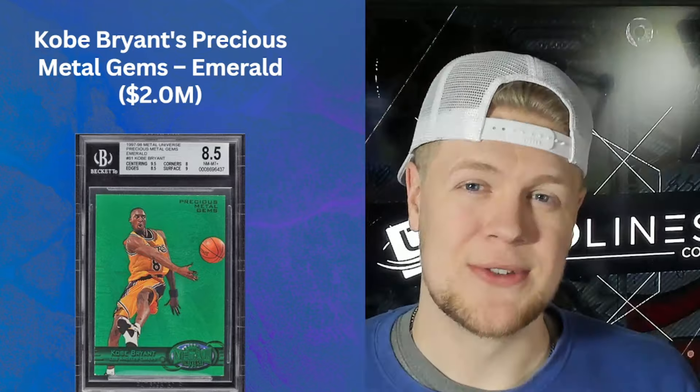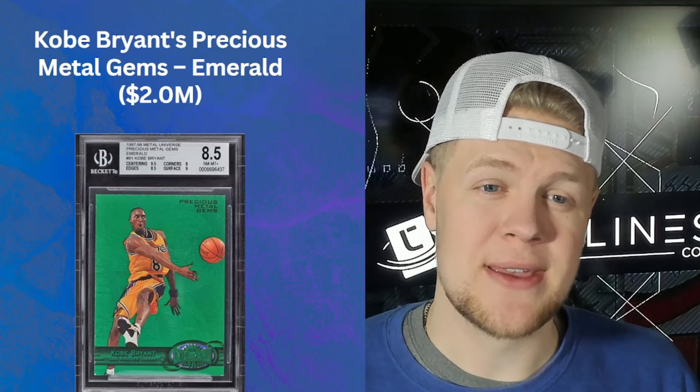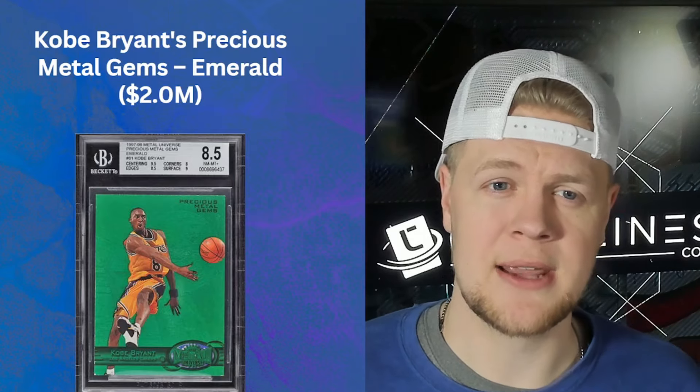Precious Metal cards are fantastic because they're kind of the gateway to the current Rainbow Prism and numbered cards. This is a particularly interesting 1997-98 Metal Universe Precious Metal Emerald Kobe Bryant card. It's not a rookie card — his rookie year was the year before — but it's his second year card, and this incredibly historical Precious Metal card really changed collecting, so the stars aligned to make this a two million dollar card.